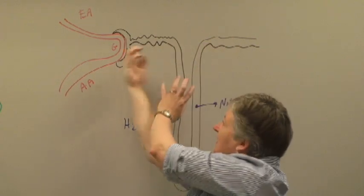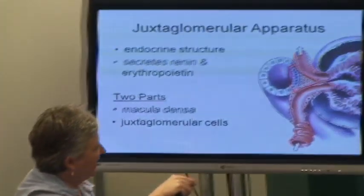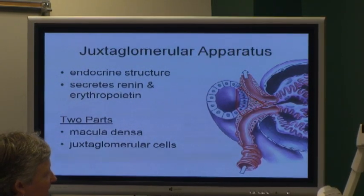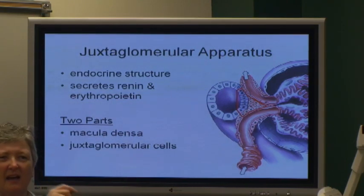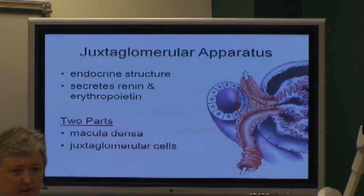So if you folded this up, can you see how that would work? The juxtaglomerular apparatus is this little area. It's made out of two parts: something called the macula densa, which is this right here, and the juxtaglomerular cells — basically these strange little cells. I think your textbook calls them mesangial cells. These are odd little cells right between where the afferent and efferent arterioles are.